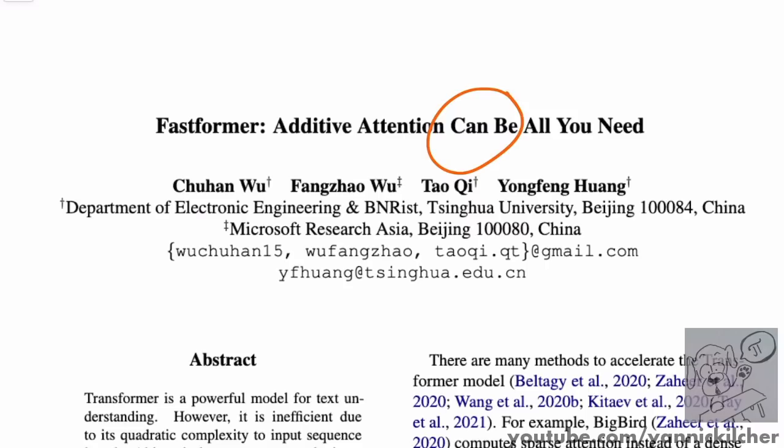If you don't know what an attention mechanism is and you're in machine learning, you might want to find out — I have a paper video on 'Attention Is All You Need.' The new attention here is additive attention, which is supposed to be a much, much faster way of doing attention, hence the name Fastformer. This additive attention circumvents the quadratic bottleneck that we usually have in the attention mechanism.